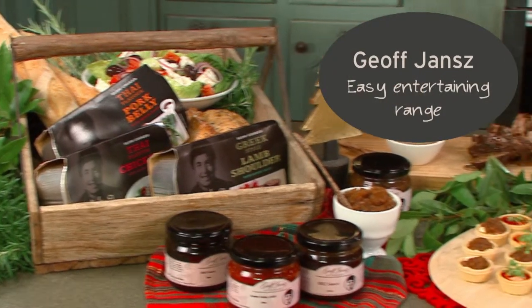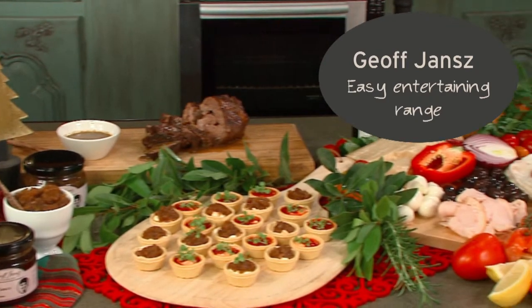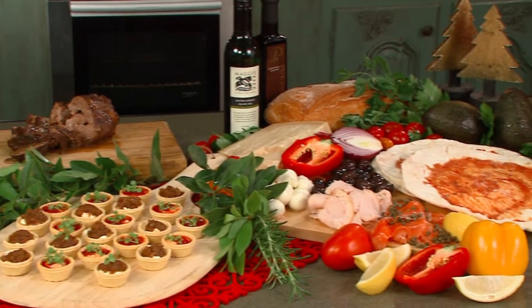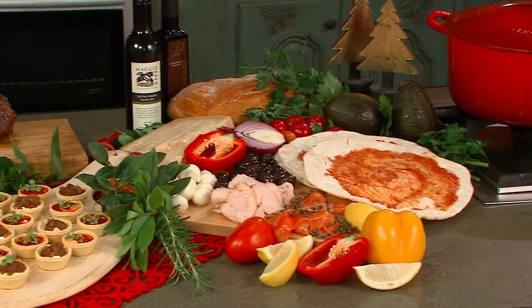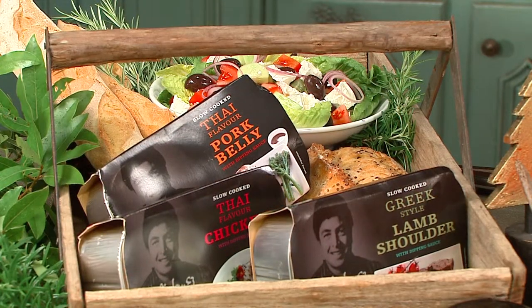I've really enjoyed being with Thomas Ducks right from day one, and right from day one I've been preparing the best foods I know how, so that they can be presented to Thomas Ducks customers so that easy entertaining at home happens all year round. But with Christmas around the corner, I had a couple of thoughts.